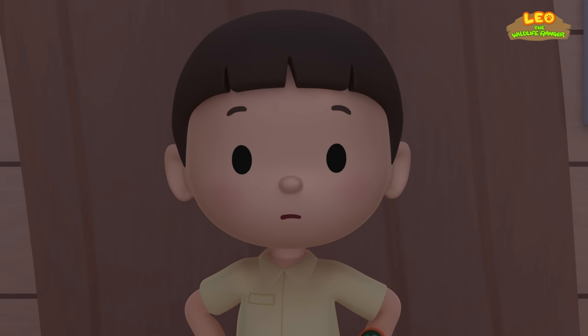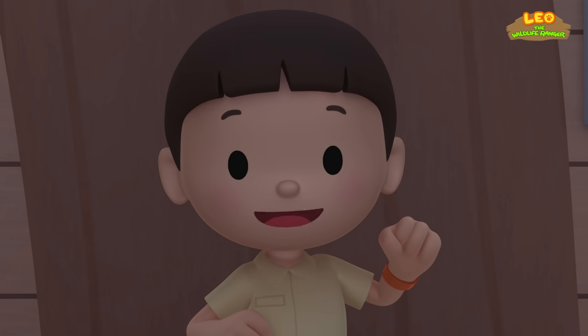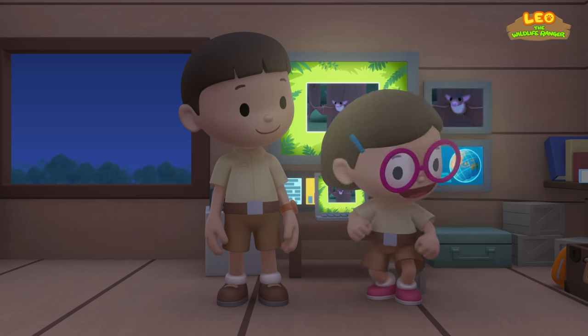Should we return it to its home? There aren't enough dark places for it to rest here! Come and join us! Great idea, Leo! I'm sure the bat would love that! Let's go!